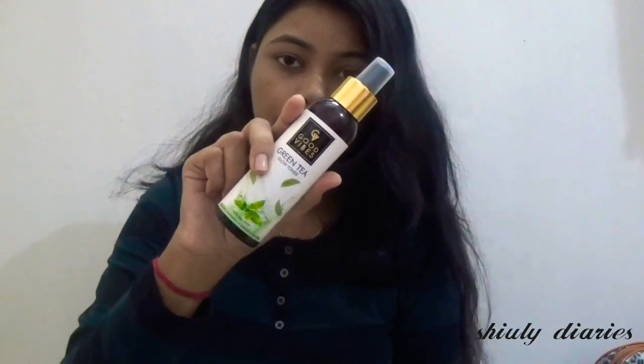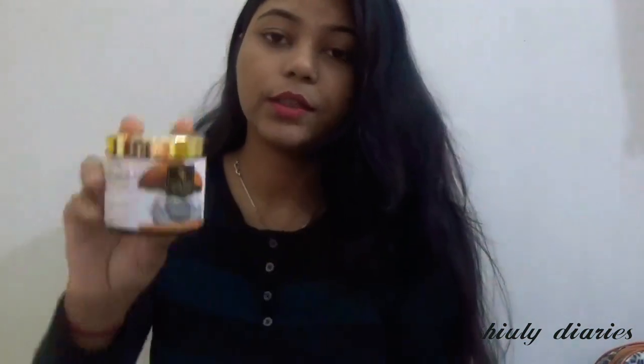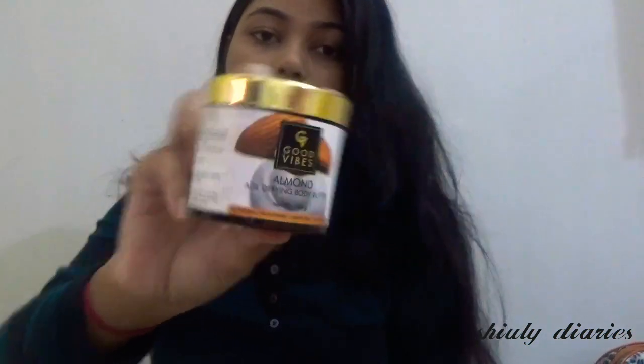The next thing is this Good Vibes Almond Age Defying Body Butter. Its net quantity is 100 grams and its price is 325 rupees — that is the printed price. But when you order it on Purplle you will get a lot of offers and the price will be much less, so you don't have to buy it at the printed price.